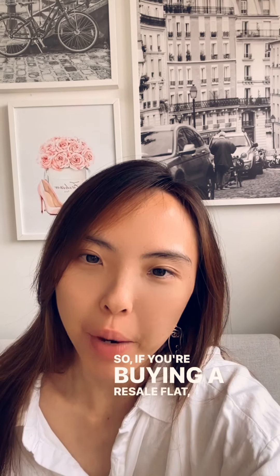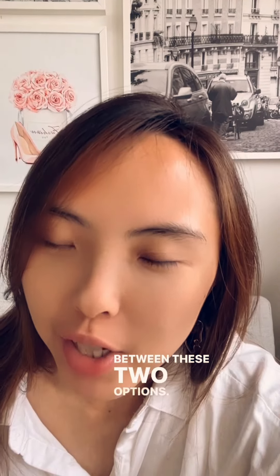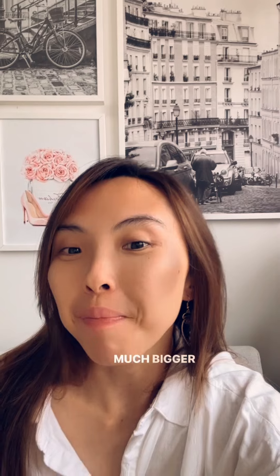Hey guys, so if you're buying a resale flat, you're probably torn between these two options. Should you go for a flat that recently reached its minimum occupation period? Or should you go for a much older resale flat, probably 20 to 30 years old, but knowing that you will enjoy much bigger size?